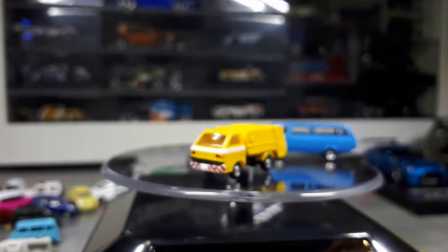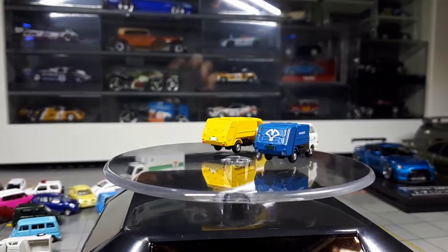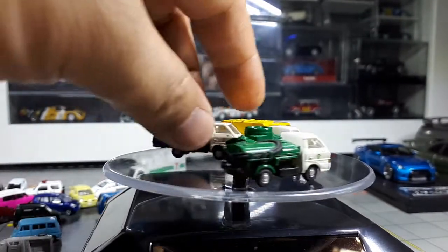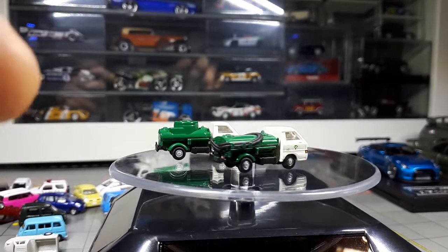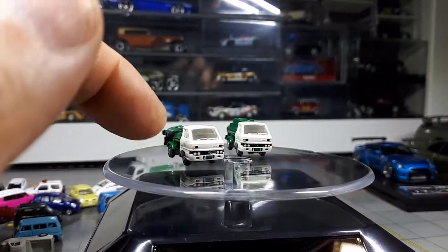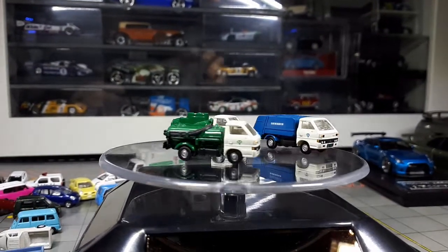I have a blue garbage truck as well. For some reason, that has printing on the back — maybe that's the garbage company in Japan. Sharing the same chassis is the vacuum truck — maybe a waste fluid truck. These are quite nice. This logo is actually similar; it's the same logo as the blue one, so maybe it's a municipality or government logo saying this is the government coming to clean things up.